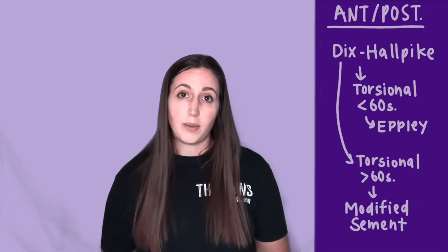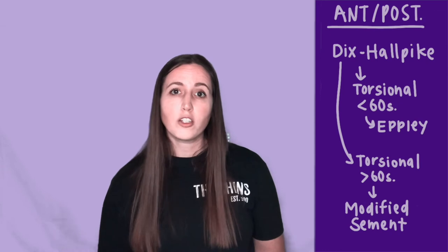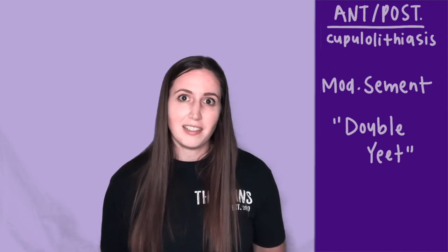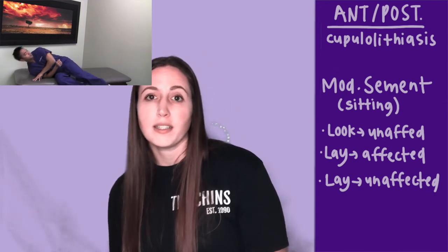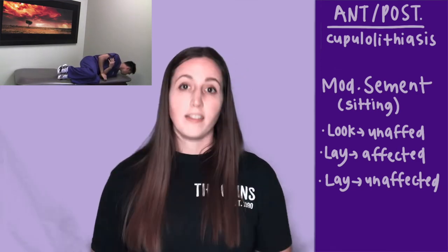If they have torsional nystagmus that lasts greater than 60 seconds, then they have cupulolithiasis and you'll want to treat them using the modified Semont maneuver — which my class affectionately referred to as the double yeet. You'll start in a sitting position with the head turned towards the unaffected side, then quickly lay them on their side on the affected side. Once symptoms subside, you quickly sit them up, move back through a sitting position, and lay them on the other side. Once symptoms subside, you sit them up. Again, those quick movements are really important to dislodge the otoconia from the sticky cupula.